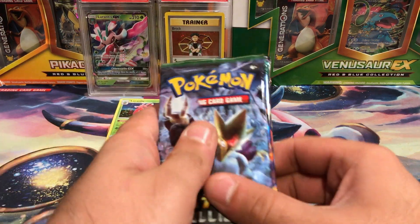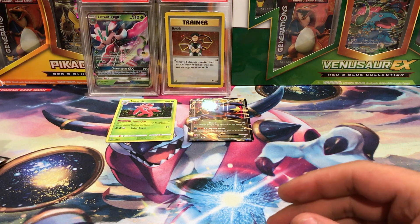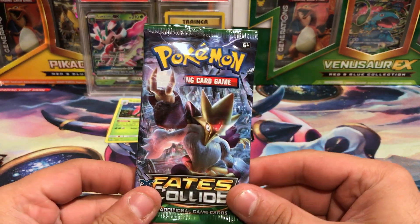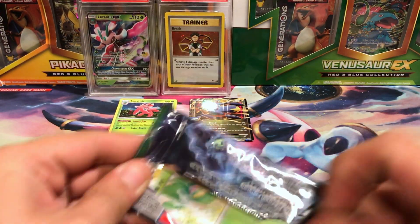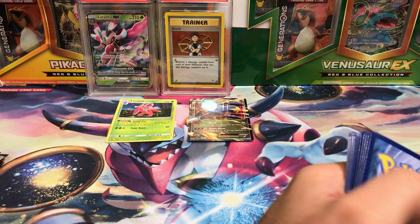Yeah, I think I spent like $26 on all this stuff, which I know for the amount of packs I have isn't that great, but it was because they're all blisters and what have you. So let's get started with some Fates Collide.